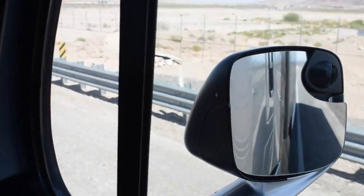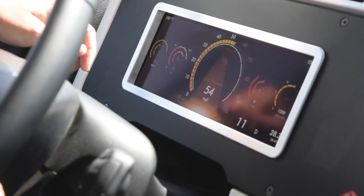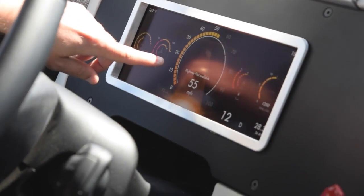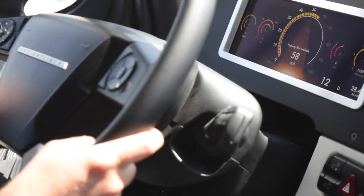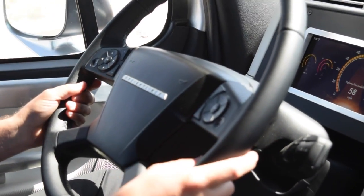I'll show it to you. On my display, once I get into an area where highway pilot is available based on the GPS, I get that indication right there — highway pilot is available.